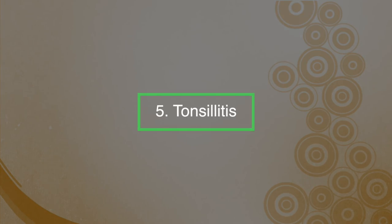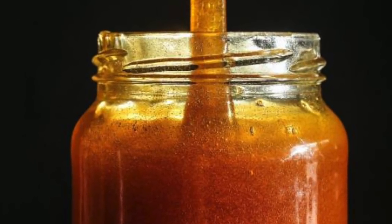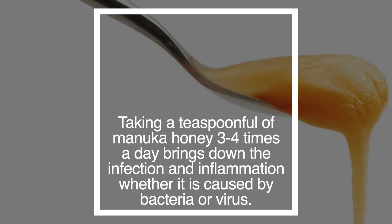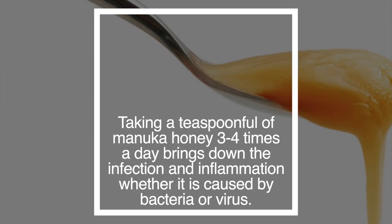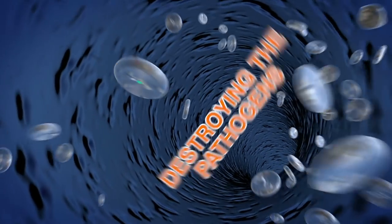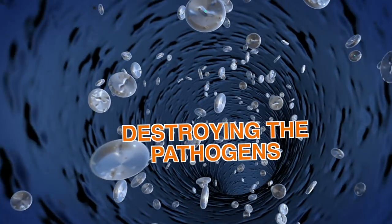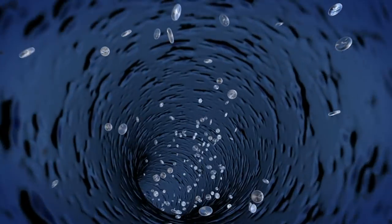Number five: tonsillitis. Manuka honey is also an effective remedy for tonsillitis, which is a painful inflammation of the tonsils found on either side of the throat. Taking a teaspoonful of Manuka honey three to four times a day brings down the infection and inflammation, whether it's caused by bacteria or viruses. It acts by destroying the pathogens with its antimicrobial substances as well as stimulating the body's own defence system.